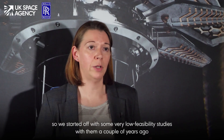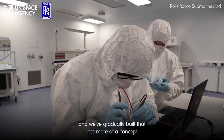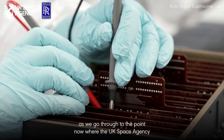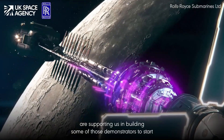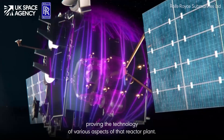The UK Space Agency supported us actually quite a long time — we started off with some very low feasibility studies with them a couple of years ago, and we've gradually built that into more of a concept. We're now at the point where the UK Space Agency are supporting us in building some of those demonstrators to start proving the technology of various aspects of that reactor plant.